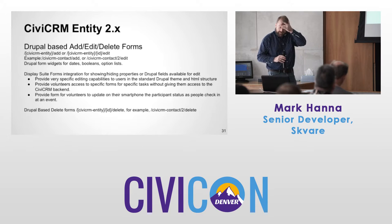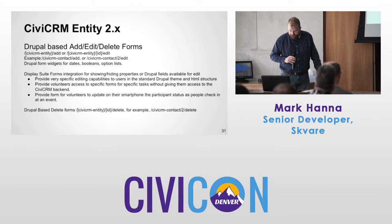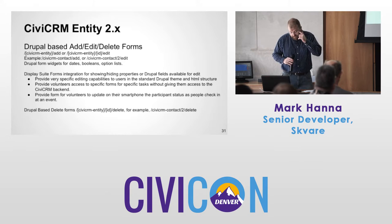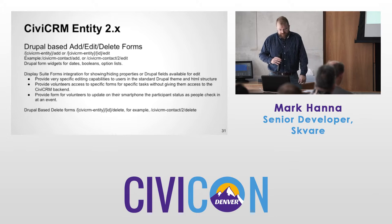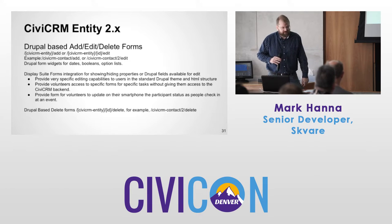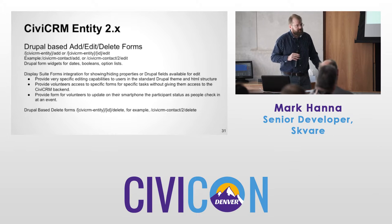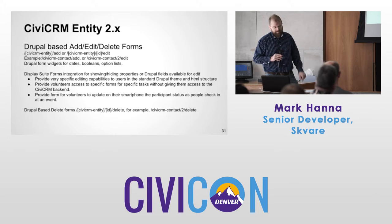Talking about add, edit, and delete forms — there's a token like CiviCRM-contact-add and you can add or edit CiviCRM data. We've done some work for Drupal form widgets for dates and option lists. I've also done reference links — if you have a household ID and want to link right to it, click on it and go right there.